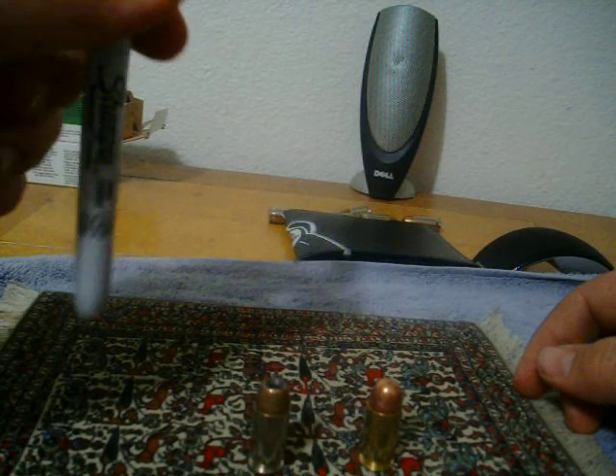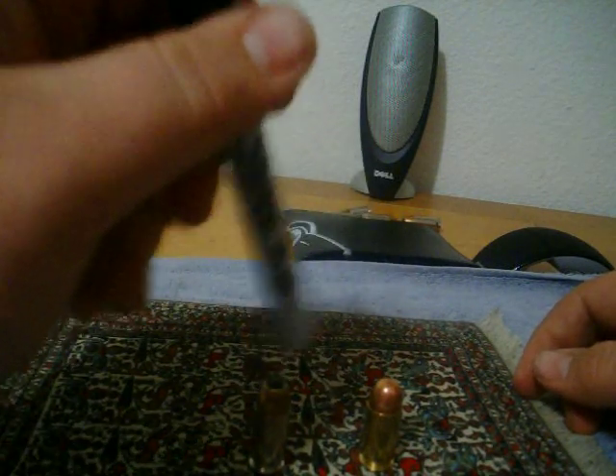Hey guys, first tutorial and it's a big one. Hollow Point vs Full Metal Jacket.